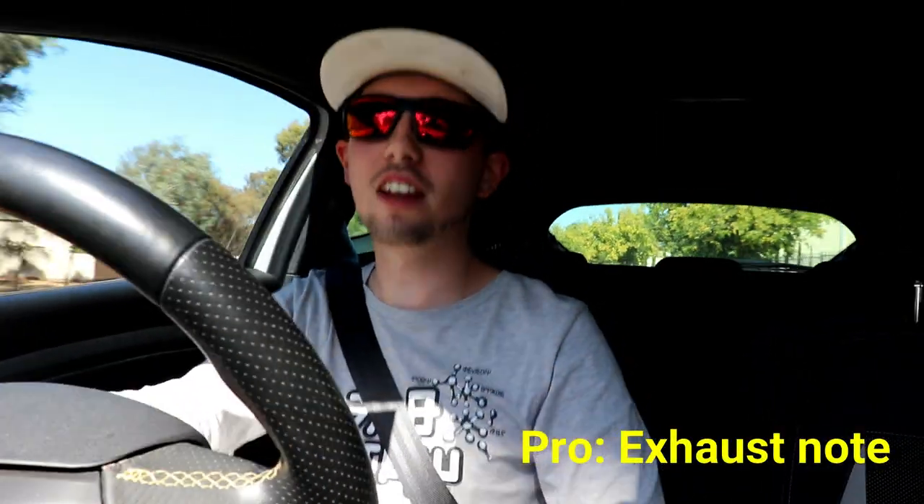Another really fantastic thing about this car is the noise. Far out — that is a stock exhaust. It's such a brilliant sounding car and it's not obnoxious either. It's really quiet when you're being gentle, but when you want that noise, boy oh boy does it give it to you. It's so fun to drive.